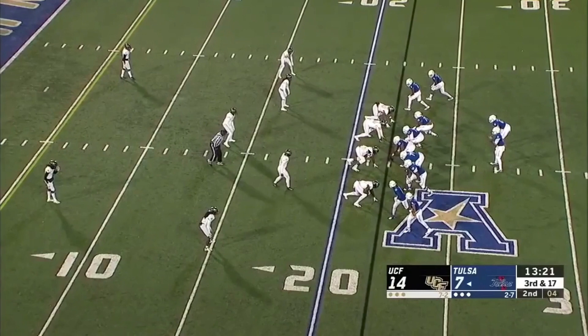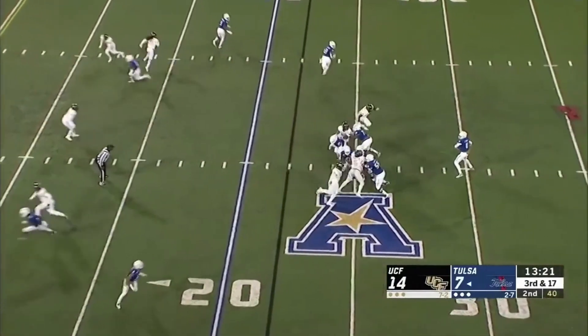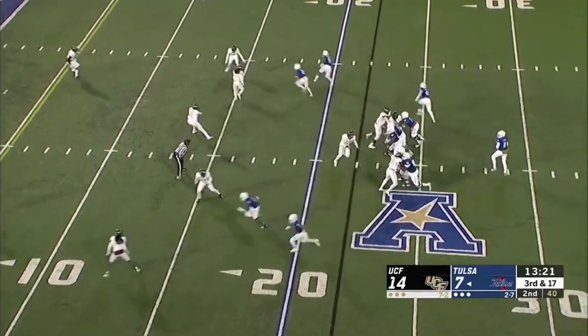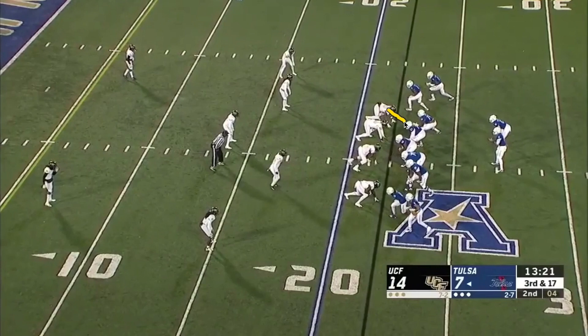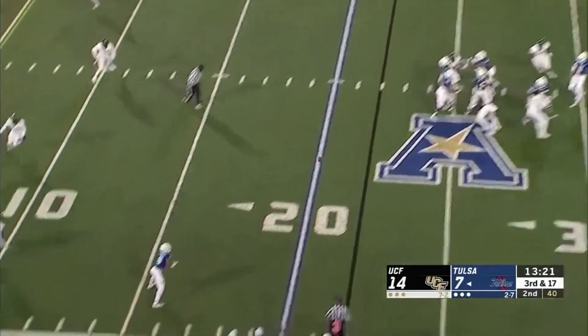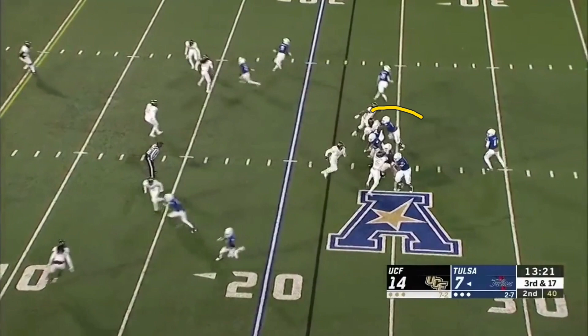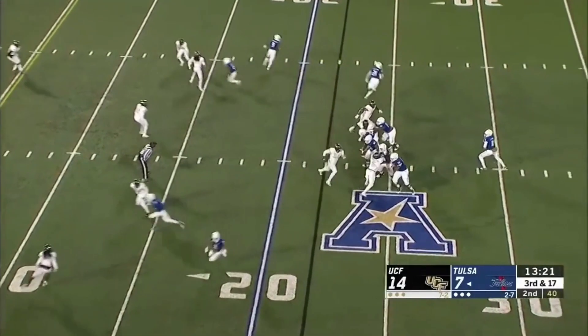Then here you have a big loop — just to get more movement up front. The tackle makes a big loop around; you get a double loop with both tackles. One goes down inside, the other loops all the way around, and the looper almost gets there but the ball gets out. It's another different way to rush with four — not a static rush every time. Just make the linemen think a little bit, change up the look without changing too much of what they do in coverage.